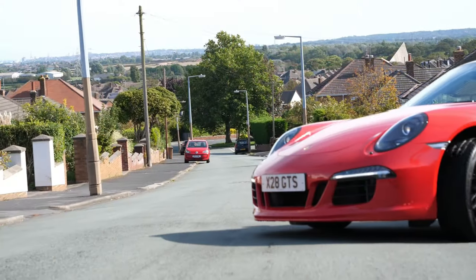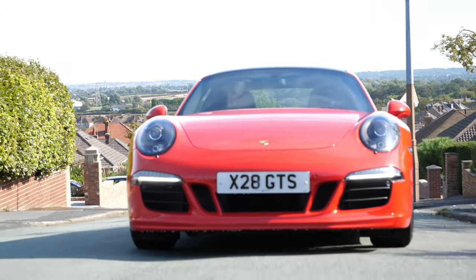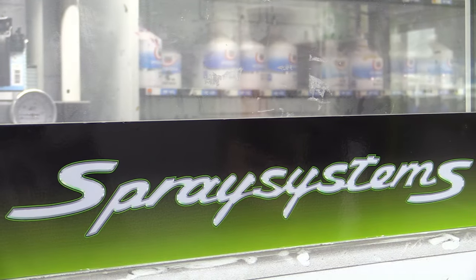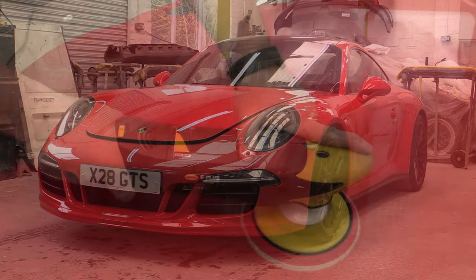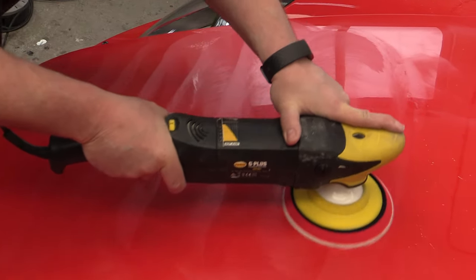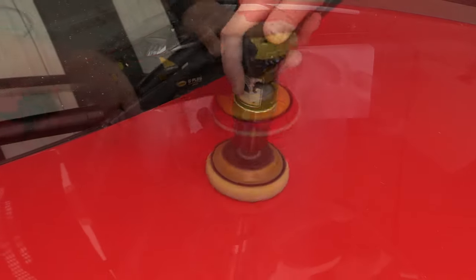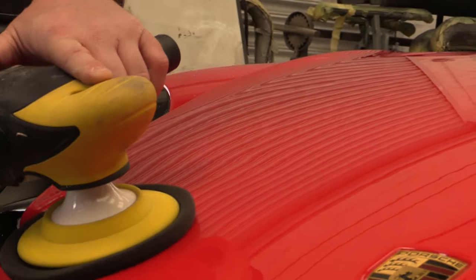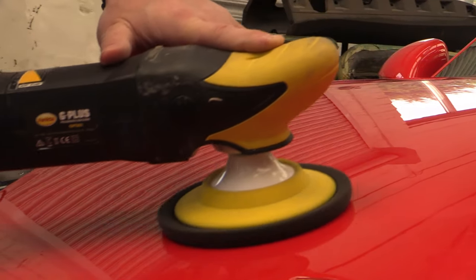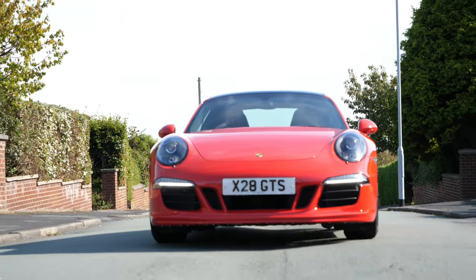A journey across town to Guru's top-secret workshop — which he never mentions on his channel, though the address is in the description below. Here, Guru has a more controlled environment and a bigger rotary polishing machine. In just a few minutes, using two stages of compound polish, those stubborn pigtails are no more, leaving the bonnet with a clear, deep gloss — a perfect glass-like finish.